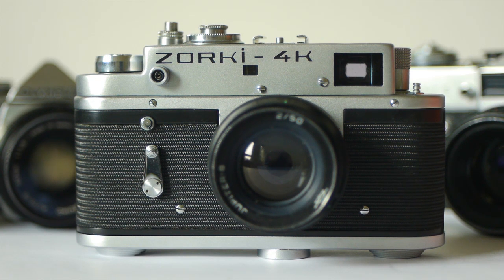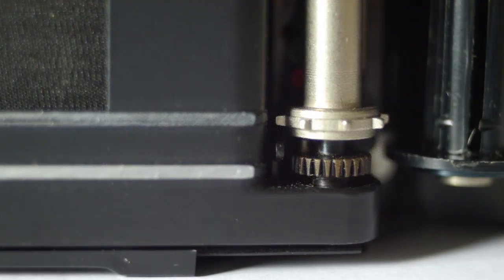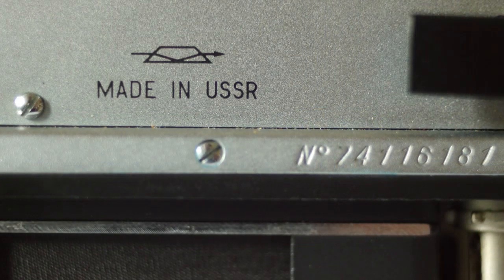Next up, we've got the Zorki 4 and 4K, both made in Russia by KMZ from the mid-50s to around about the early 90s. The 4 and 4K are essentially the same camera, except the 4 has a knob wind where the 4K has a lever wind, so the 4K is that bit more convenient. It's a rangefinder camera and it traces its roots back to the original Leica 2 of 1932. It has the Leica-type cloth shutter and an L39 thread mount, so you can mount the same huge array of lenses as on the Leicas. It usually comes with the Jupiter 8 lens, which is an f/2 lens.